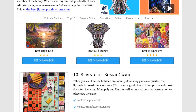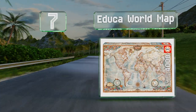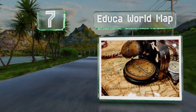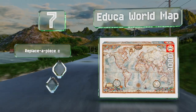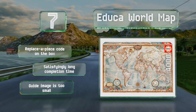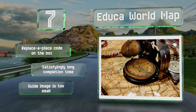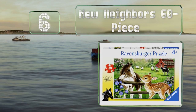At number seven, the Educa World Map is a good option for cartography and geography buffs. It's also great to work on with youngsters, as it can serve as a teaching tool helping kids learn about our planet as they attempt its intricate assembly. It comes with a replace-a-piece code on the box and takes a satisfyingly long time to complete, but the guide image is too small.